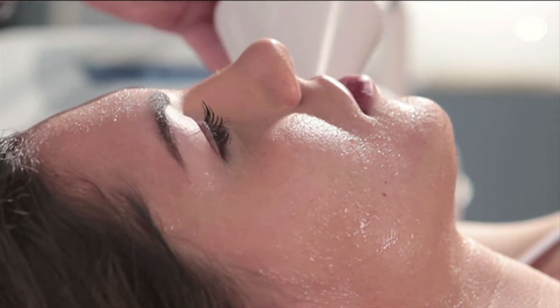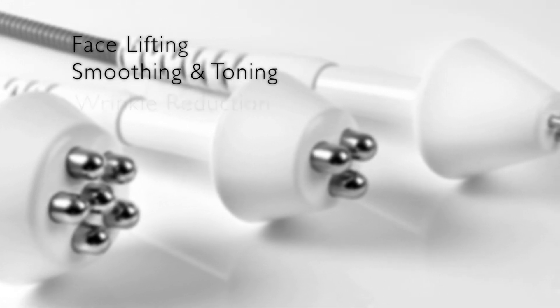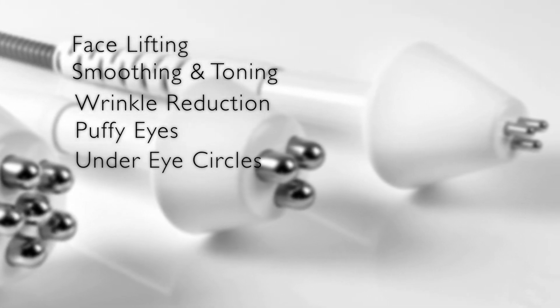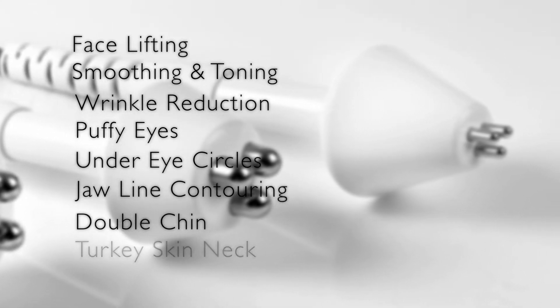The Maximus performs the following face treatments: face lifting, smoothing, and toning; wrinkle reduction on the forehead, around the eyes, and around the mouth; puffy bags and under-eye circles; jaw line contouring; double chin and sagging skin; and turkey skin neck.